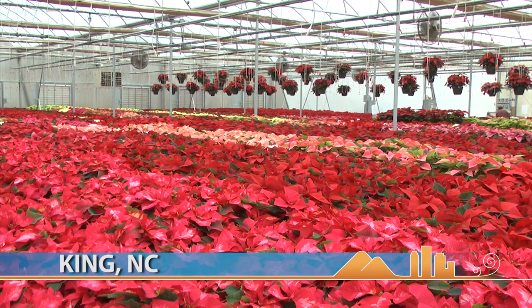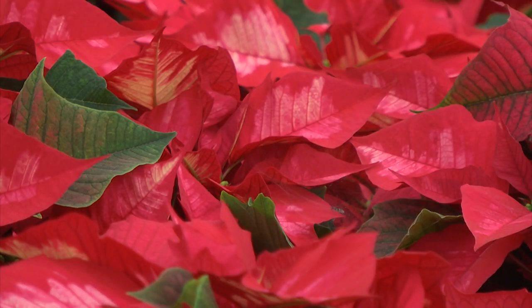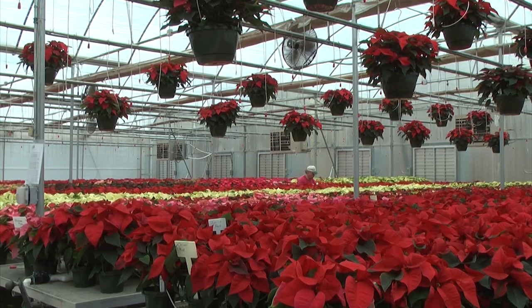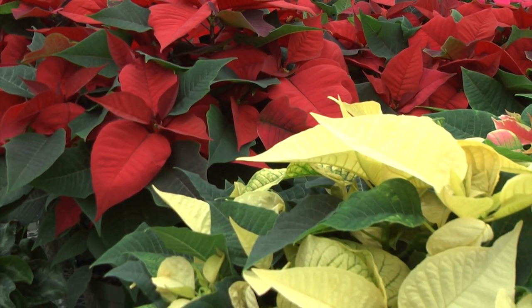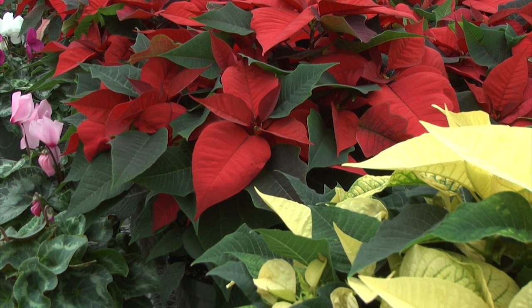It does something to you, taking in such an exuberant expanse of color, of four-alarm reds, of sassy pinks, under a single translucent roof, row upon row, leaf upon luxuriant leaf. It all brings a brightness to your spirit, a shine to your eyes.